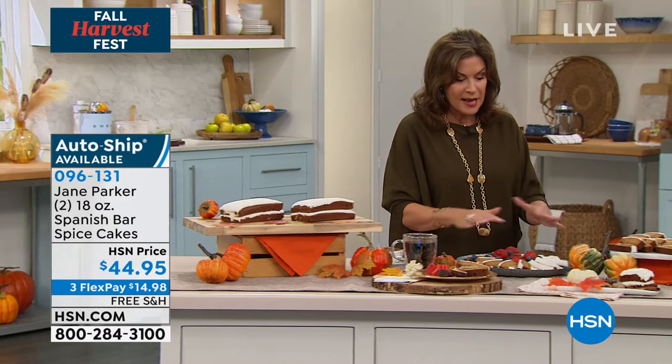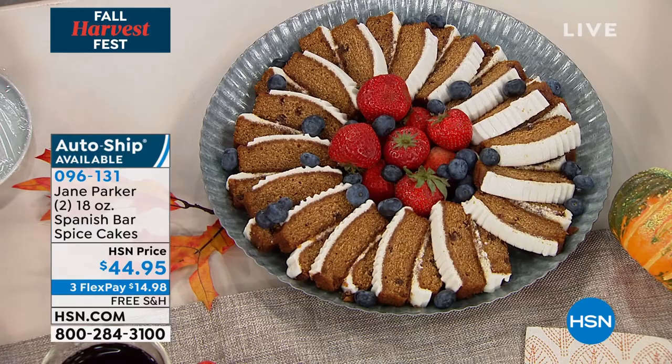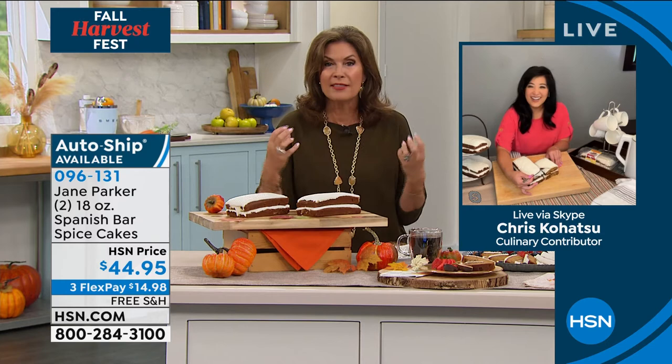This is what you're gonna get. You can slice it and dice it any way you want to, but you will absolutely totally enjoy them. We have Chris Kohatsu, who I have not seen in forever. Thank you so much for bringing these to us. I walked by the table, turned around and walked back, and I'm like, oh my God, that has to be the spice cake. Just the smell of the cloves and the cinnamon and the nutmeg — absolutely incredible.